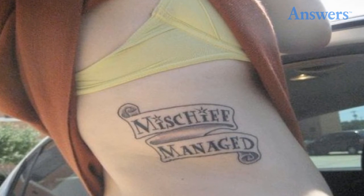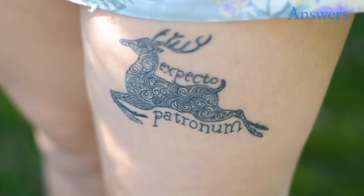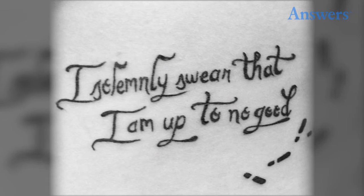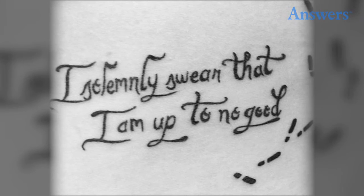Mischief managed indeed. Expecto Patronum. Always, plus the Deathly Hallows. I solemnly swear that I am up to no good.